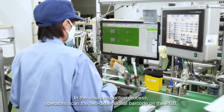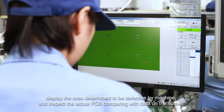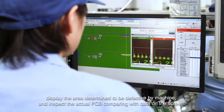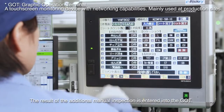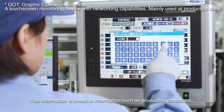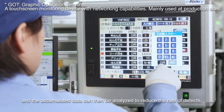In the visual inspection process, operators scan the two-dimensional barcode on the PCB, display the area determined to be defective by machine, and inspect the actual PCB comparing with data on the screen. The results of the additional manual inspection are entered into the GOT. This information is linked to information such as production conditions and the accumulated data can be analyzed to reduce the rate of defects.